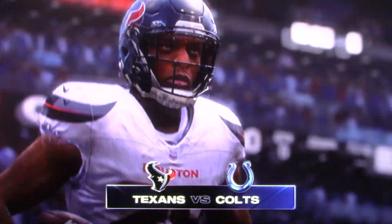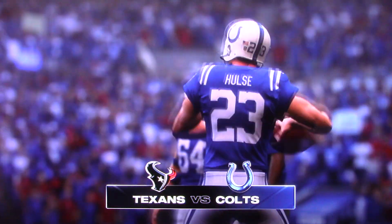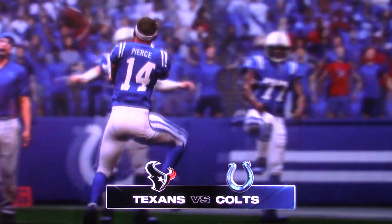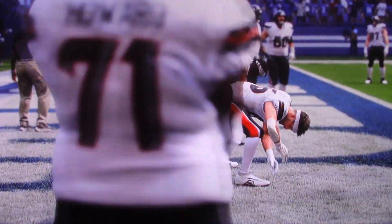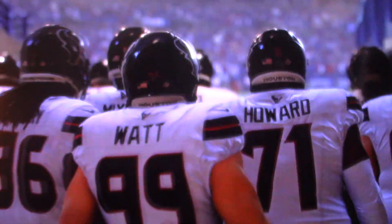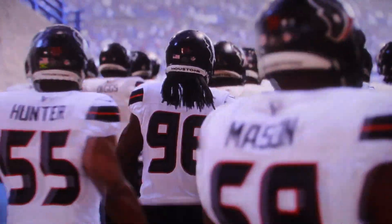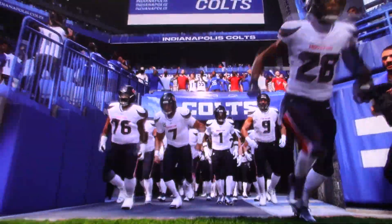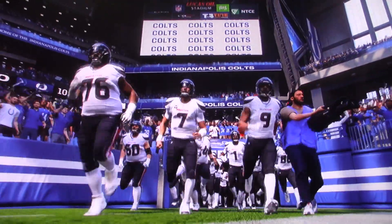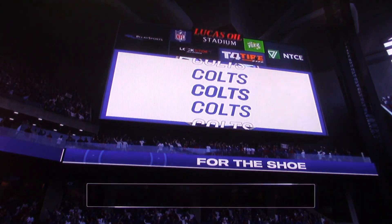On EA Sports, where we'll see a brawl inside the AFC South — it's the Houston Texans and the Indianapolis Colts, coming up next. Our coverage of the NFL has brought us to one of the league's most recognizable holes, Lucas Oil Stadium, opened in 2008 here in Indianapolis.